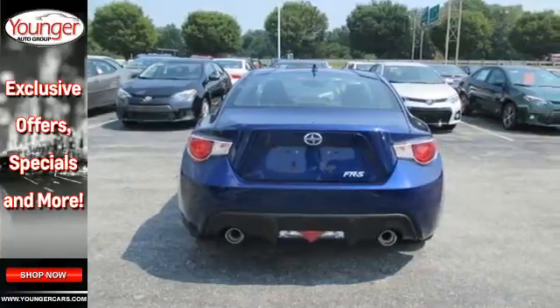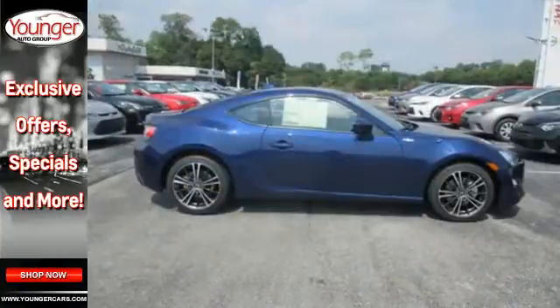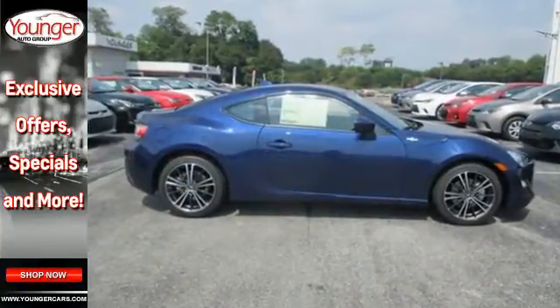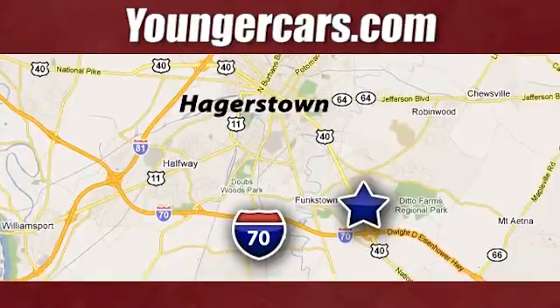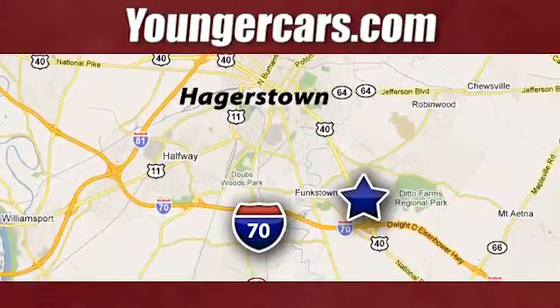Take a test drive in this FR-S today and start exploring your wild side. Visit our website at YoungerCars.com. We're conveniently located at 1945 Dual Highway in Hagerstown, Maryland.